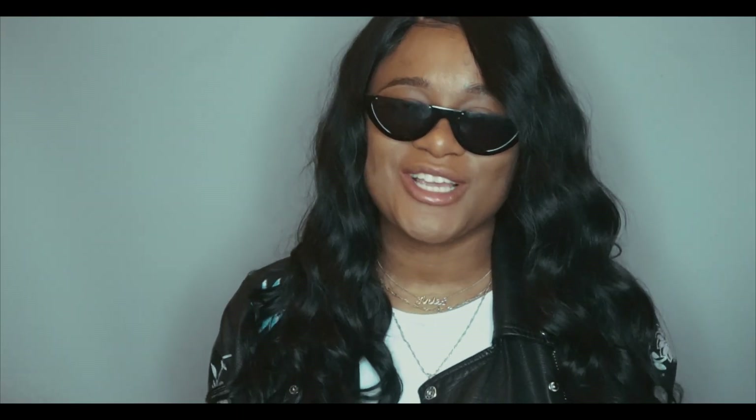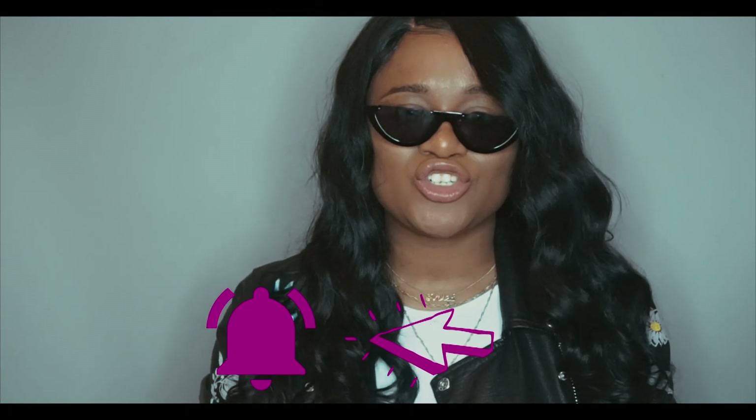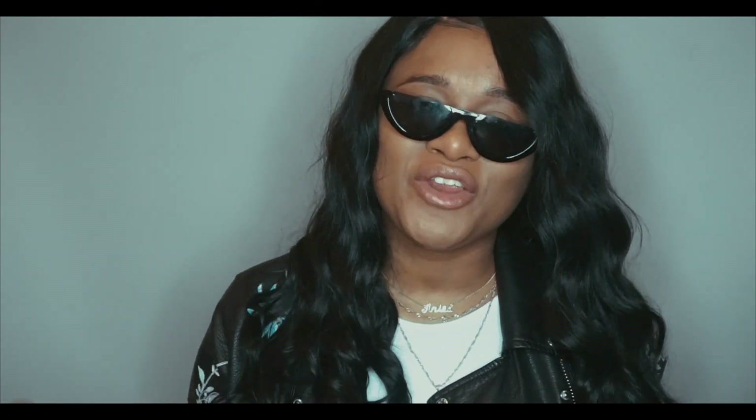What is up guys and welcome back to my channel. My name is Tiana Sikora. If you guys are new, hit the subscribe button right down below. Also click the bell after you hit the subscribe button to be notified of every single video I upload — why would you want to miss a video?